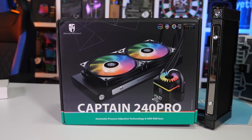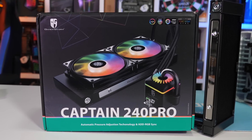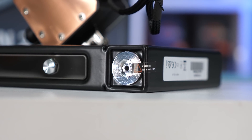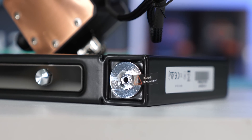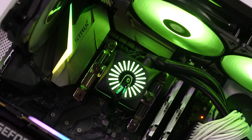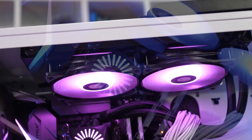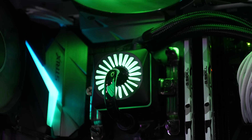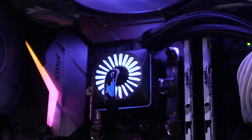Today's video sponsor is Deepcool and their amazing anti-leak technology featured in the new Captain 240 Pro. After years of research and development, Deepcool has created a leak-free all-in-one liquid cooler using their patented automatic pressure-relieving radiator, which vents any air pressure from within the loop to avoid leakage. For more information, please check the link in the video description.